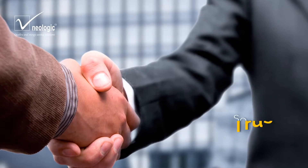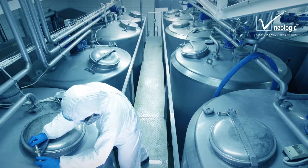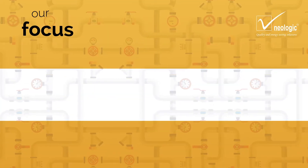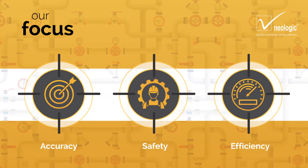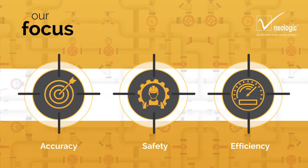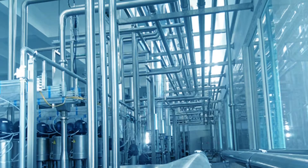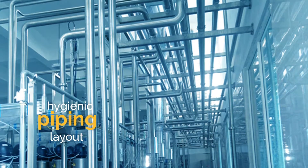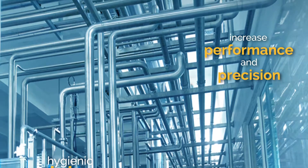At Neologic, you are served with trust. While creating a modular design for your plant, our focus is on accuracy, safety and efficiency. For utmost reliability, we use components from globally renowned brands. Along with that, we provide hygienic piping layout which further boosts your process to increase performance and precision.